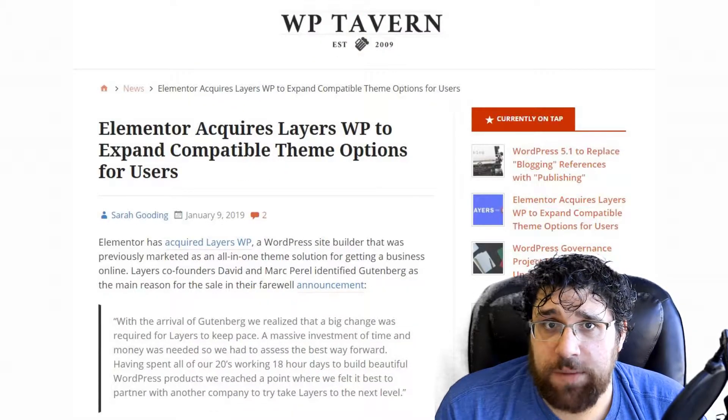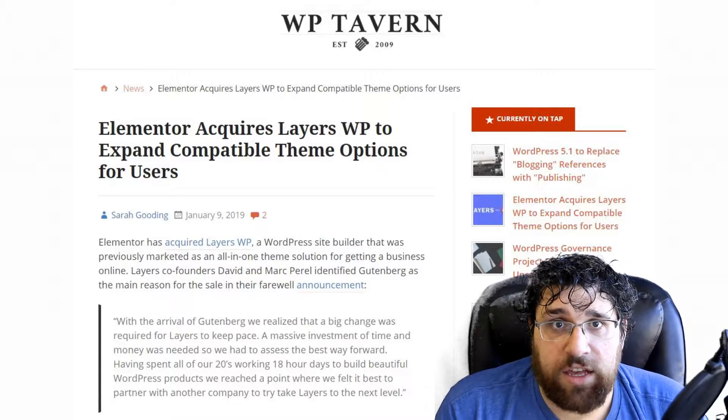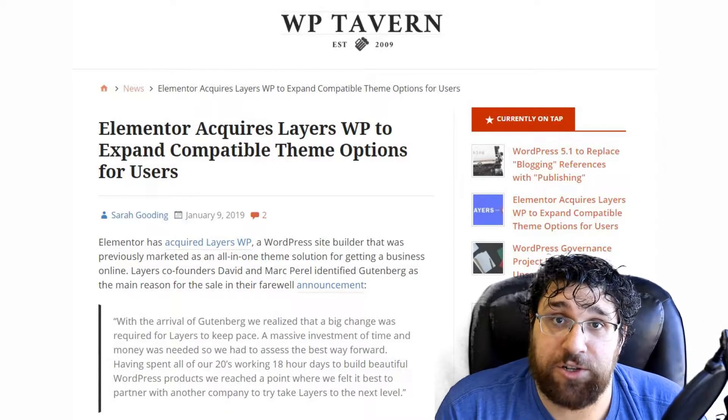Over on WP Tavern, there is a post that talks about how Elementor has acquired Layers WP. This provides Elementor with almost a dozen new themes that they can use to promote their page builder tool. This seems like a smart acquisition to me.